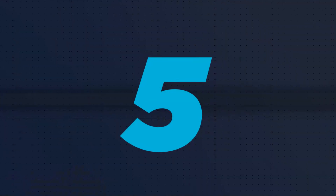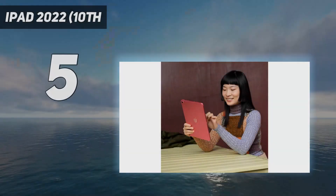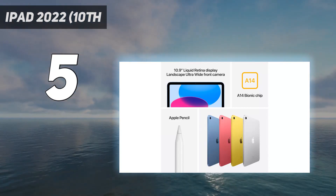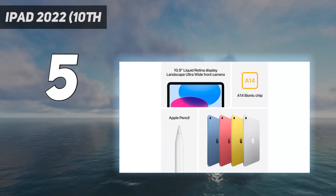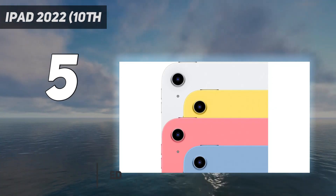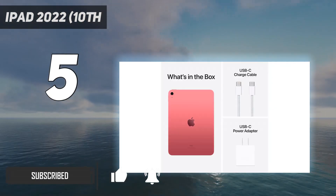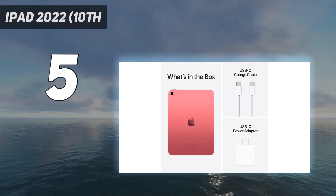Starting at number 5: iPad 2022, 10th generation. The iPad 2022 is a bit more expensive than its predecessors, but Apple justified the price hike with a sleek new redesign that slightly expanded the display, removed the home button, upgraded the power button with Touch ID support, and added USB-C charging.